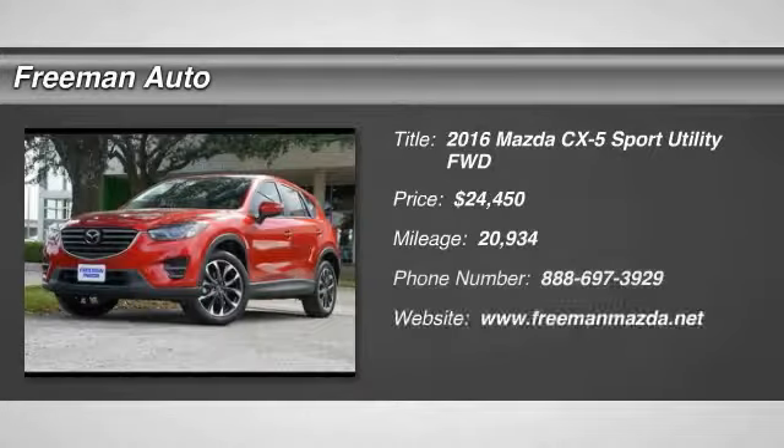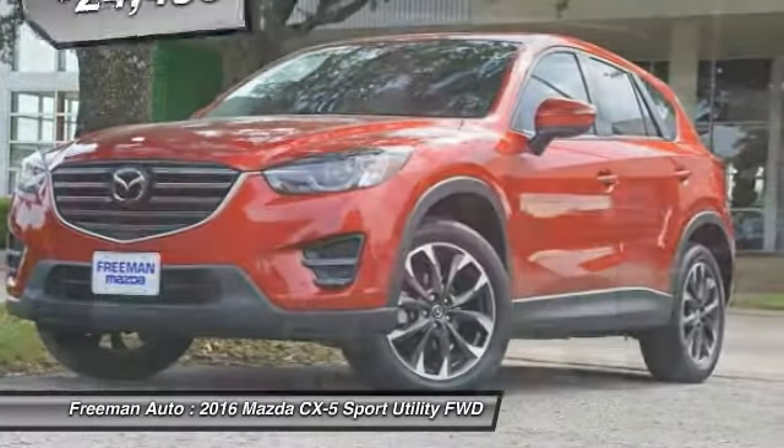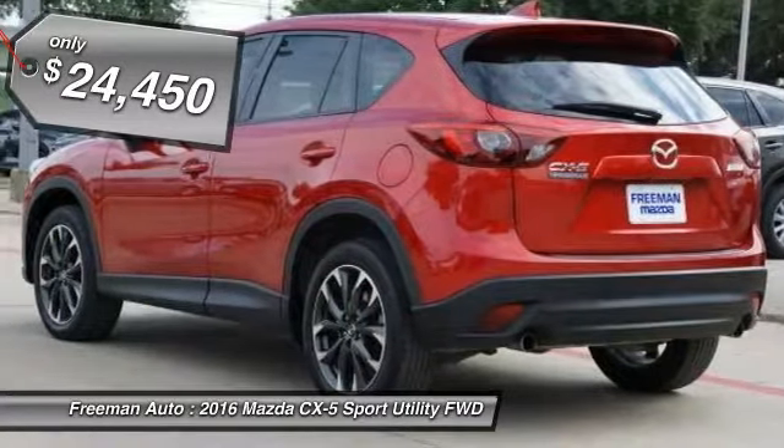Check out this gently used 2016 Mazda CX-5 we recently got in. On almost any road condition, this Mazda CX-5 Grand Touring offers solid performance, reliability, and comfort.